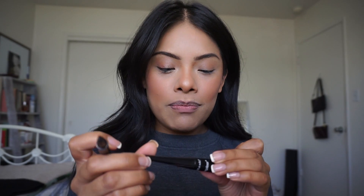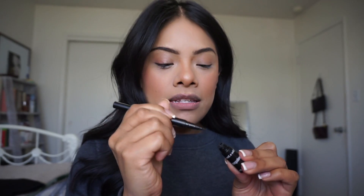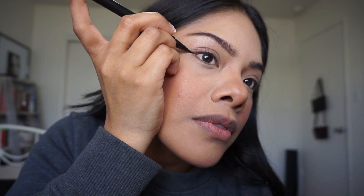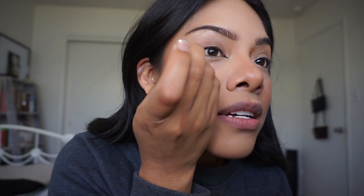And I'm using the Wet & Wild liquid liner in Mega Black. I always use this or anything with a really sharp, precise tip. Now that I already drew an outline, I can go in with this to fill it in.